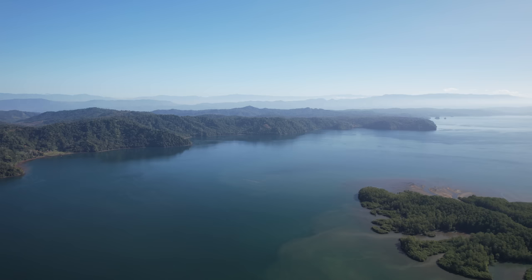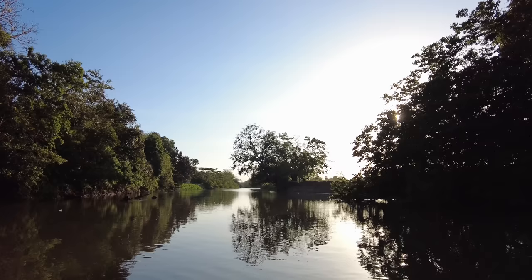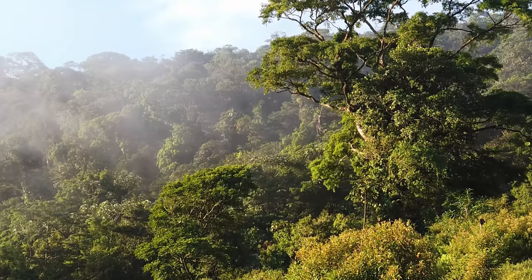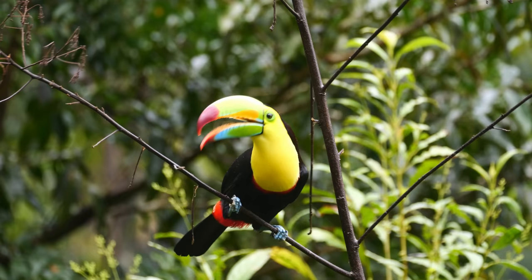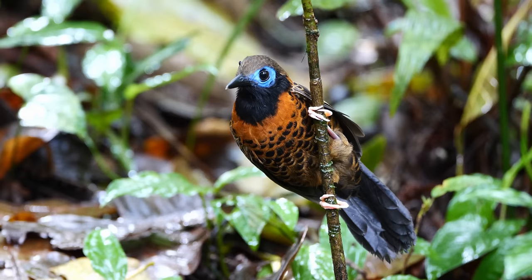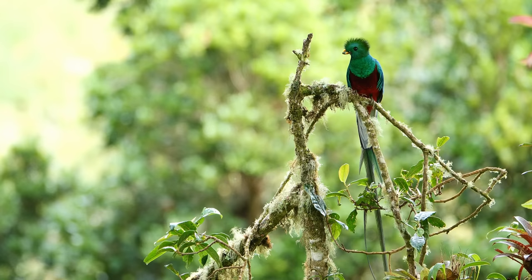Costa Rica is a nature-lover's paradise and one of the most biologically diverse countries on the planet. While only the size of Denmark or West Virginia, it has 4% of all species on Earth within its borders. Costa Rica is especially rich in bird life. With over 940 species of birds, about 9% of all the birds in the world have been seen here, making Costa Rica a top destination for bird watchers.